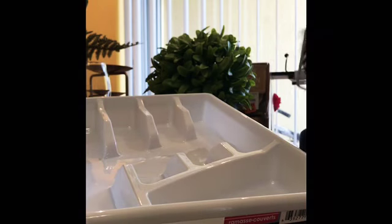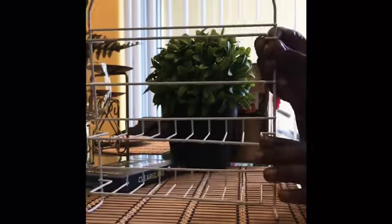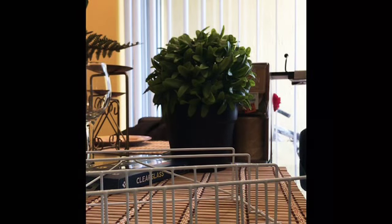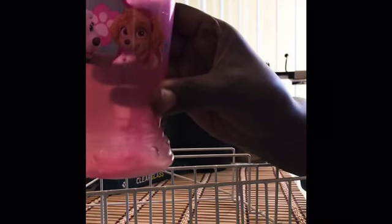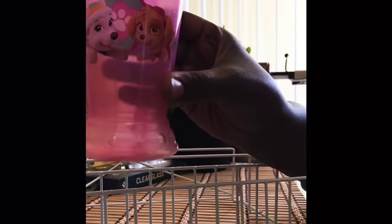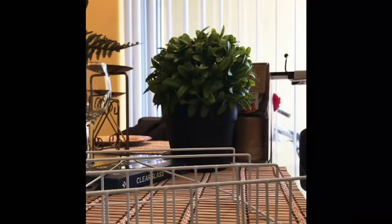I got this little caddy to go in the shower to organize my body scrubs and body washes. And I got Makaia a cute little cup — it has some characters on it, not Paw Patrol, but she's going to love it. I also got some coconut soap from the dollar store.